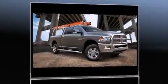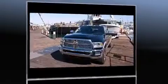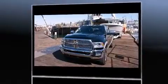Discerning drivers will appreciate the 2014 Ram 2500. This four-door, five-passenger truck offers the latest in technological innovation and style.